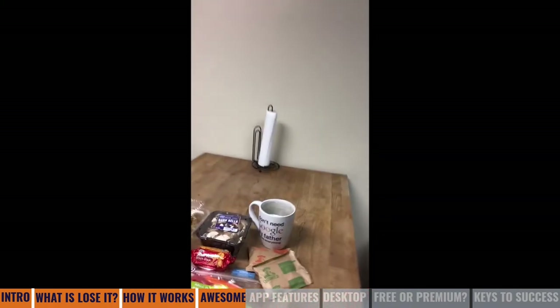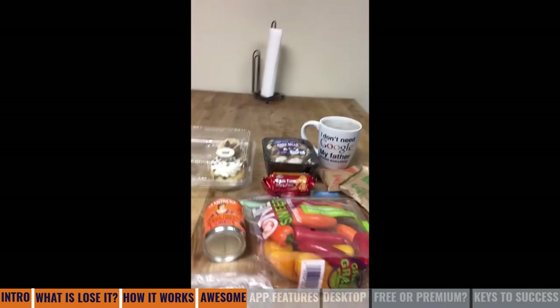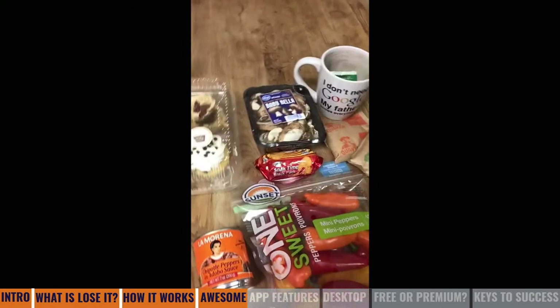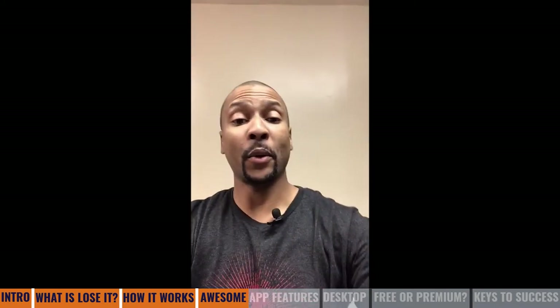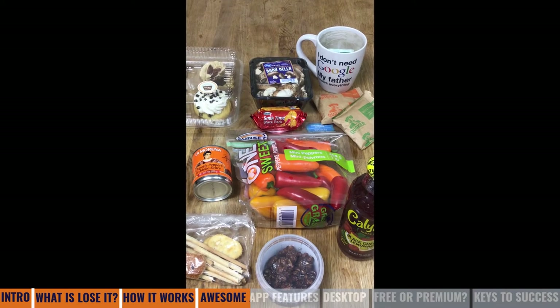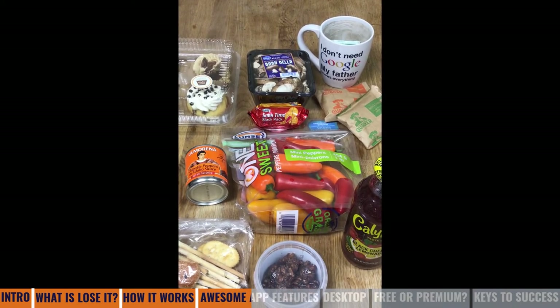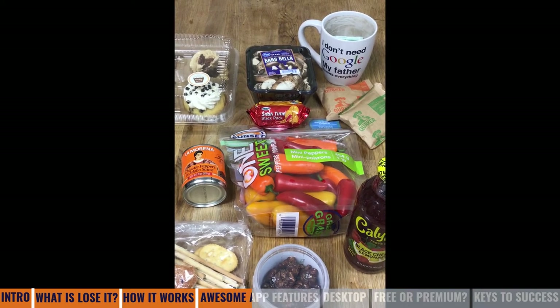So now we've made it over into the kitchen. What we're going to do is use the Lose It app to look at all these food items and determine exactly what their calorie count is. We have various things sitting out in front of us, some of which have labels, some of which don't. And I'm going to show you how this app is so super cool.